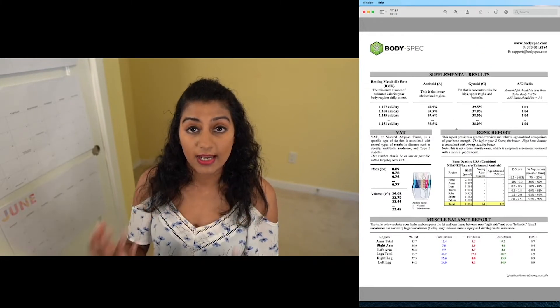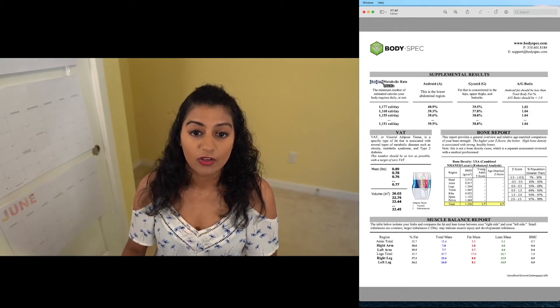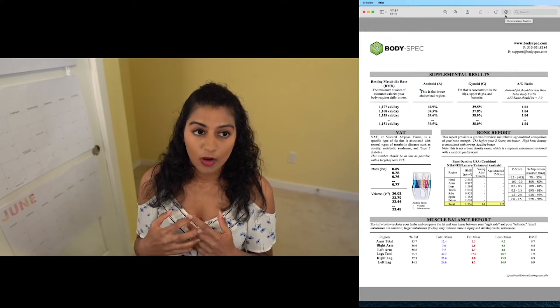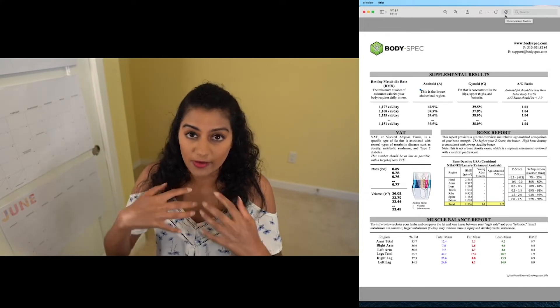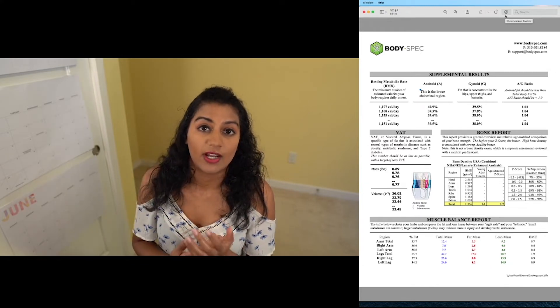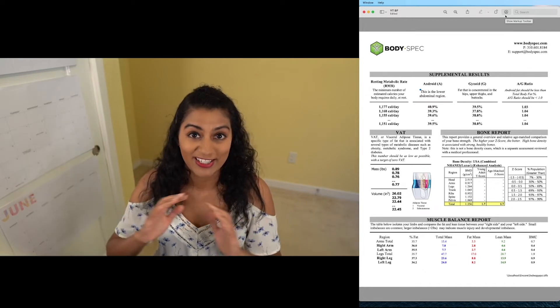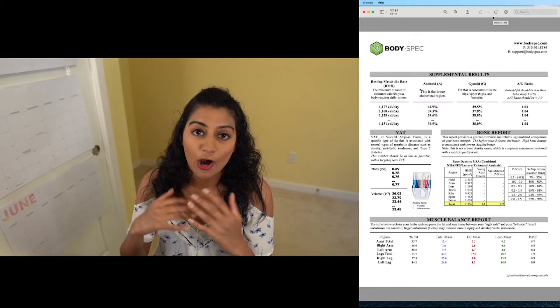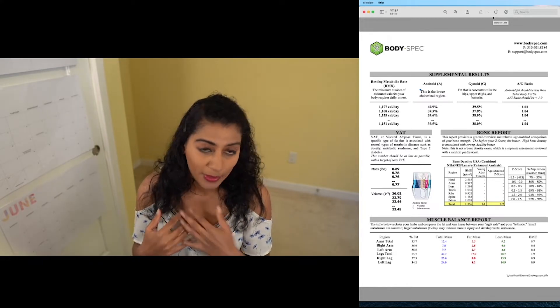Moving on to the next page of the breakdown, you basically get this thing called your resting metabolic rate. Effectively, we all burn calories when we sleep just to exist, to keep everything working. That's basically your resting metabolic rate — imagine if you spent the whole day just sleeping and not moving; that number is going to be how much energy it takes to basically power you being on your bed the whole day.